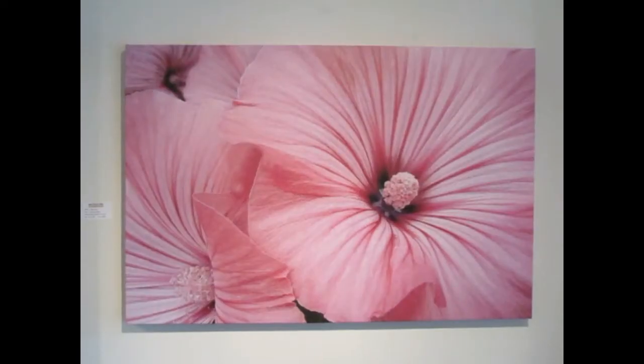As you move further into the gallery, on the immediate right, you'll come across Bodacious Belle, a beautiful pink Labrateria flower that's on a 32 inch by 48 inch canvas.